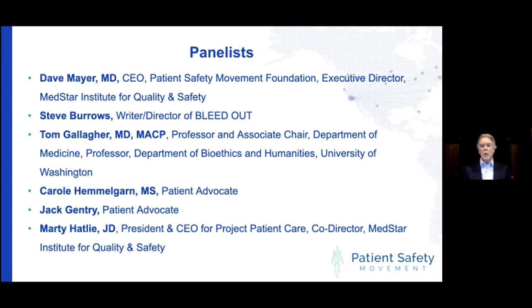The CANDOR program is based on work done by pioneers like Rick Boothman while he was at University of Michigan, Tim McDonald while at the University of Illinois, Larry Smith at MedStar, and a number of others, including Tom Gallagher who we're delighted to have on our panel today. These efforts led President Obama in 2009 to put $25 million into demonstration grant research around an open and honest program related to medical harm. That was followed up a number of years later by an AHRQ — Agency for Healthcare Research and Quality — action task order, which allowed the piloting, creation, and finally the rollout of the CANDOR toolkit, which is available to everybody in the public. MedStar Health, Dignity Health, and Christiana Care Hospitals were actively involved in that important development work.